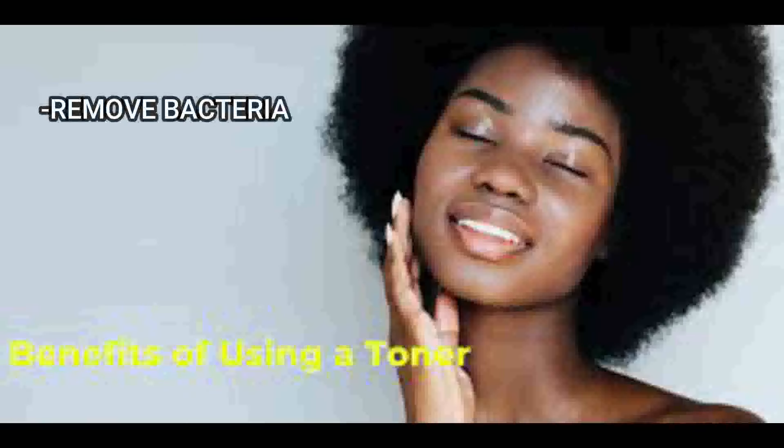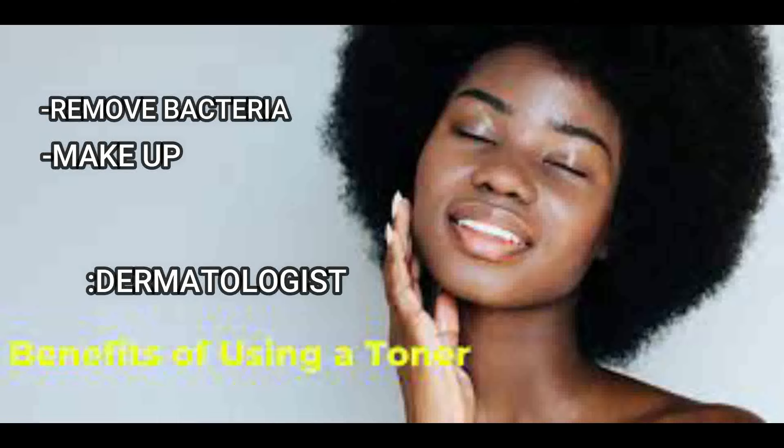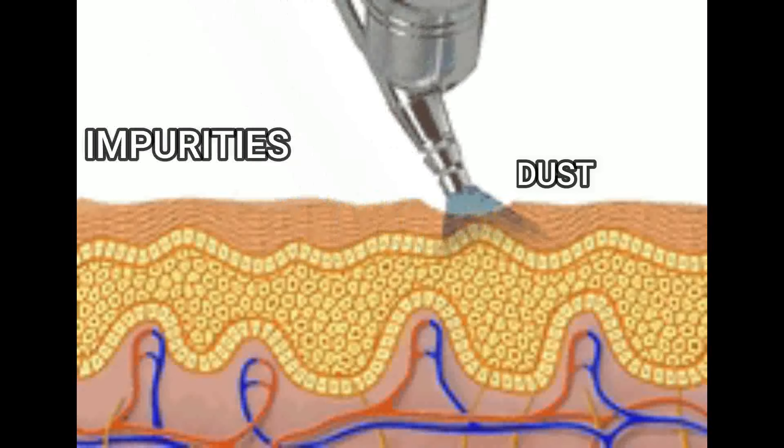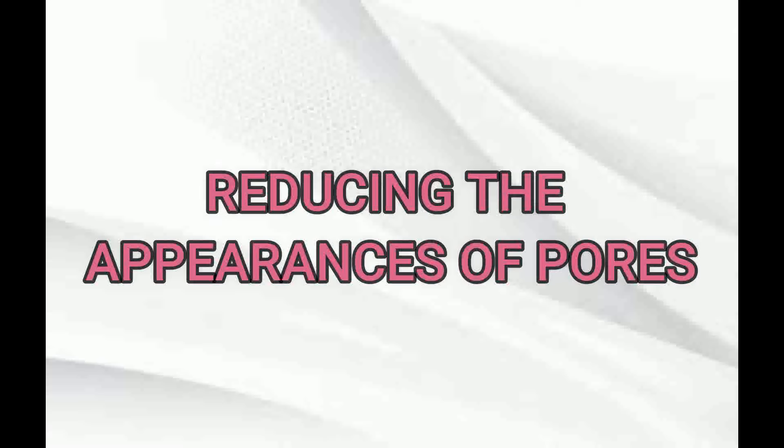Toner removes impurities and traces of dirt, bacteria, and makeup, says a board-certified dermatologist. It also removes the dust, pollution, and impurities that can still be lingering after washing with a cleanser, reducing the appearance of pores.